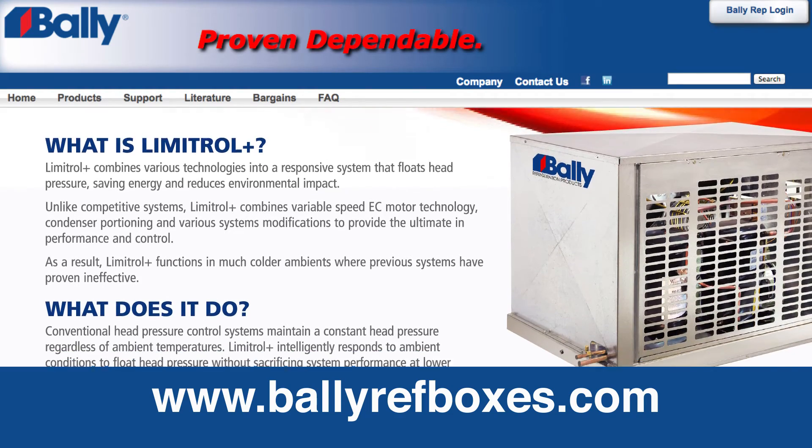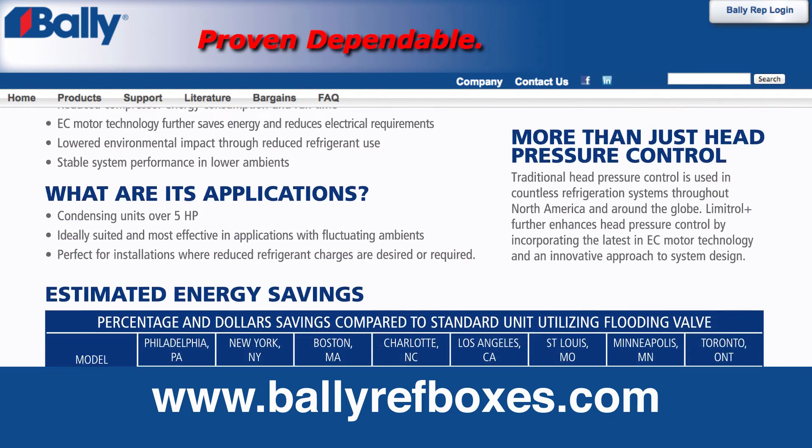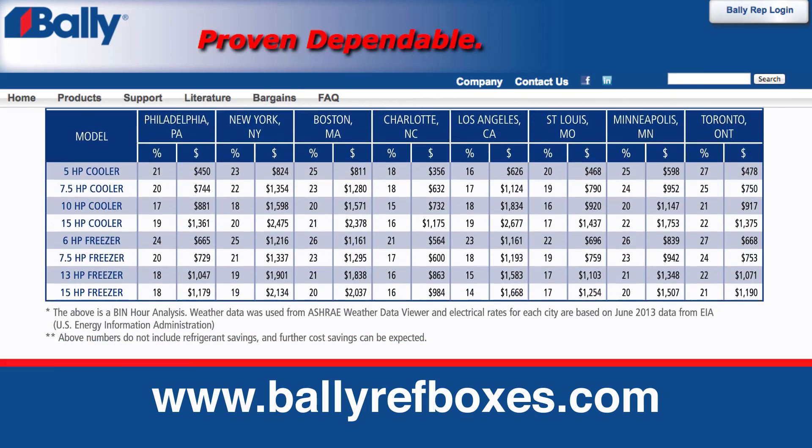Discover more exciting products and system technologies by visiting our website, www.BallyRefBoxes.com.